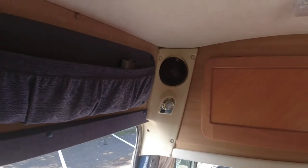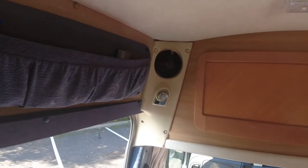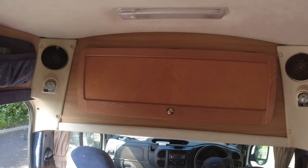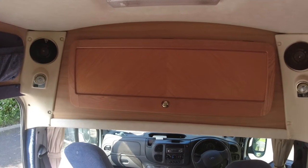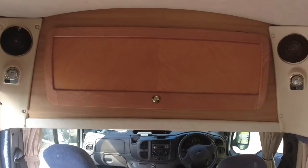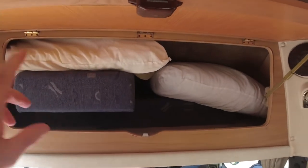Along the top above the single seat there are simple pouches, which are great for sticking lightweight things in — at the minute it's got some specs, some hand sanitizer, that sort of stuff. There's a speaker system and stereo in the rear, with a reading light on each side. Then there's the over-cab storage box — we'll open it now. Inside, as well as pillows, there are three cushions which are required to make up the bed.